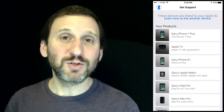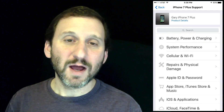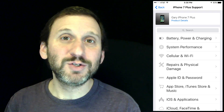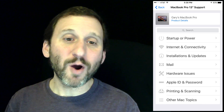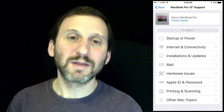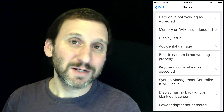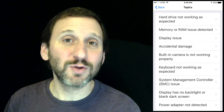Depending upon which device you pick you can get some different options. For instance, if I pick my iPhone 7 I'm going to get all this help information from various topics that are obviously specific to my iPhone 7. If I choose MacBook Pro instead you can see the options are different. Then as you dig down you'll get more specific things, so you'll be able to get help with lots of things. Now these are frequently asked questions so don't ignore these — they may actually have the answer that you're looking for.